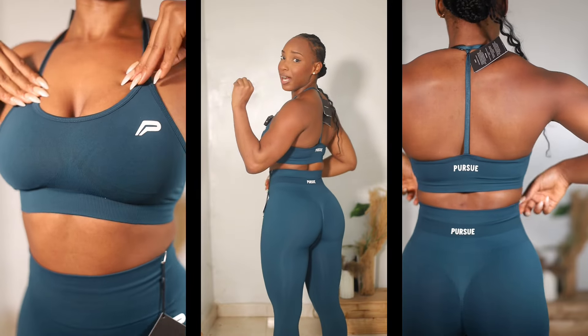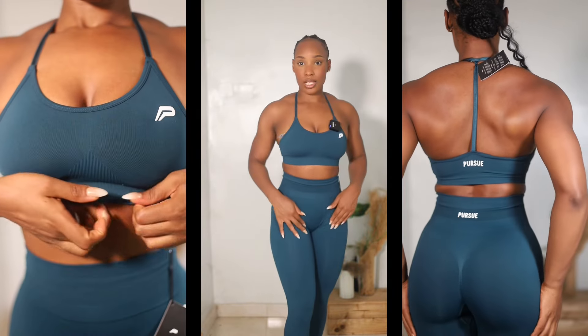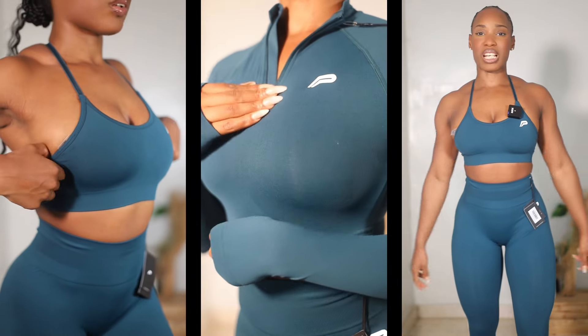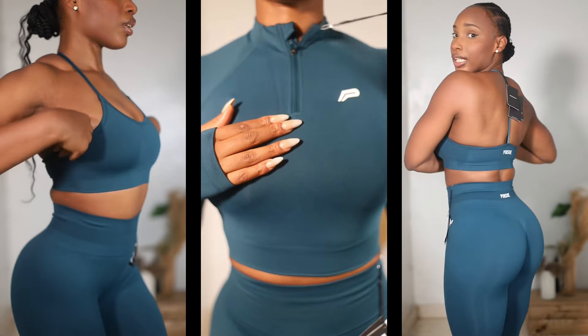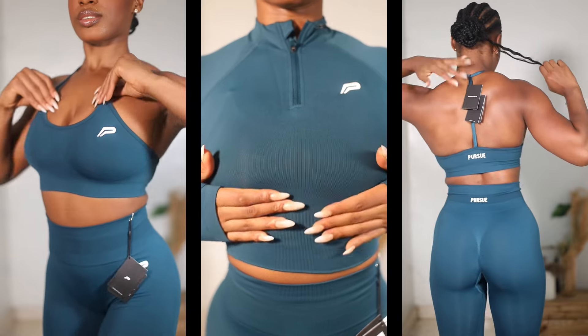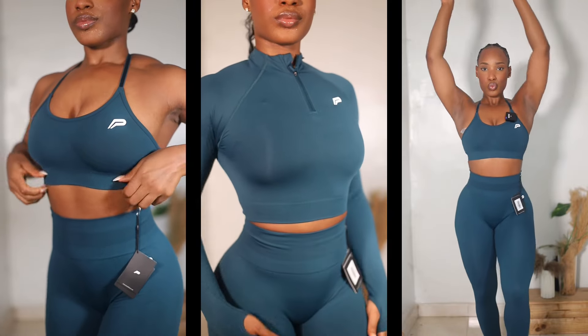The model on the website was wearing an extra small and she looks like my size, so I was comfortable getting an extra small. This is one of the stretchiest fabrics I've probably ever worn. Their website said it was true to size and I can definitely attest to that — there is a little bit of extra fabric but not too much, I think it's perfect. The sports bra is very well fitted and padded as well — all of their sports bras are padded. And this is the back.